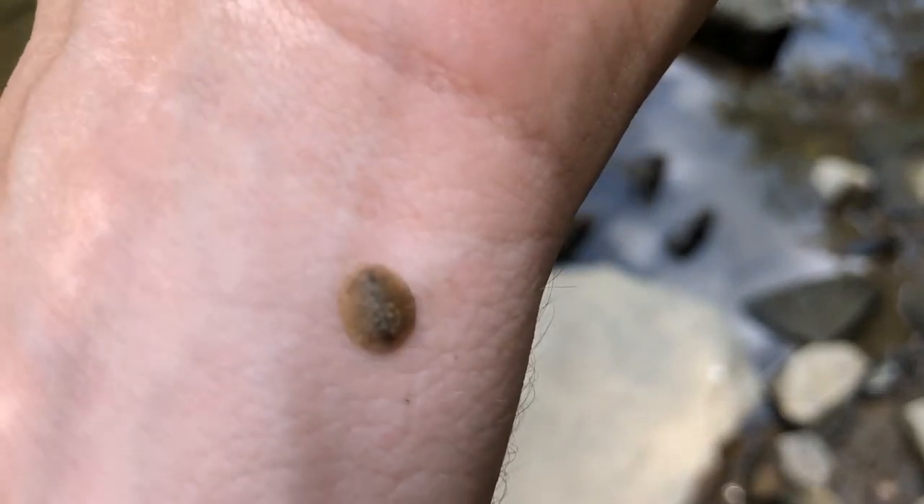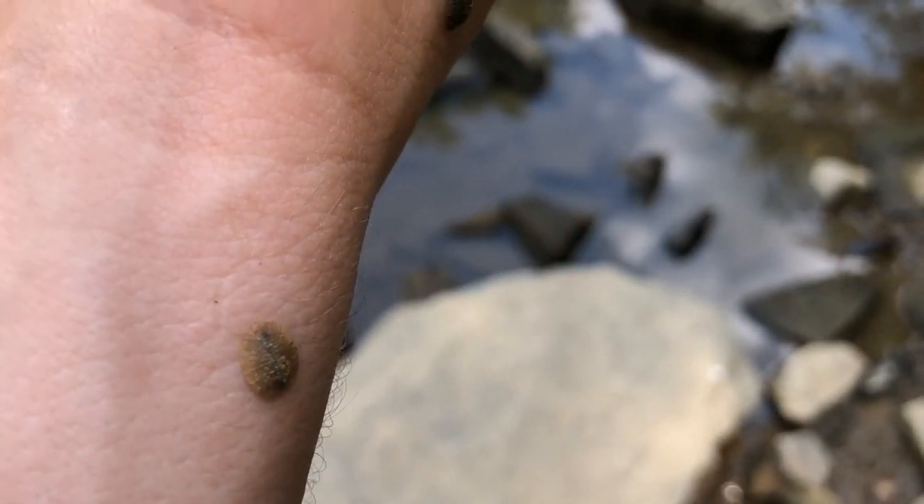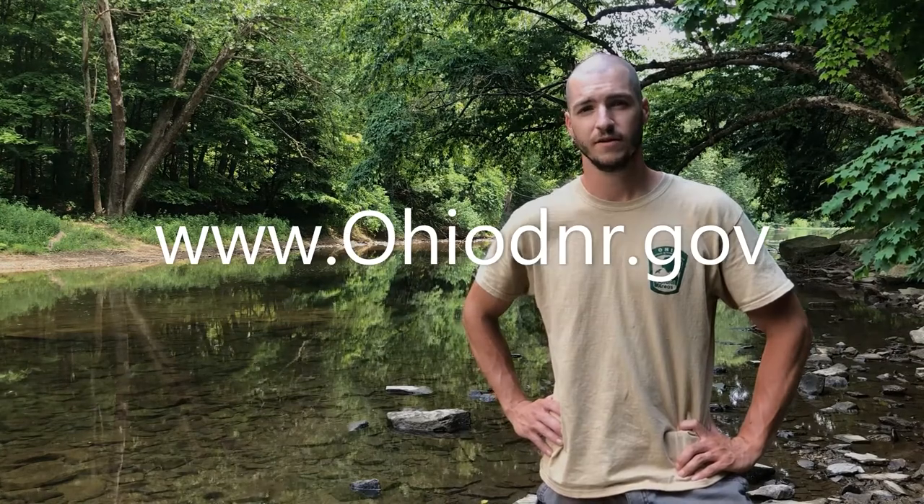Water pennies are pretty common throughout the state of Ohio. They can be found anywhere you have high quality water, so they're pretty cool. I want to thank you for watching our video. If you have any questions regarding the scenic rivers program or stream quality monitoring, you can visit us at OhioDNR.gov.